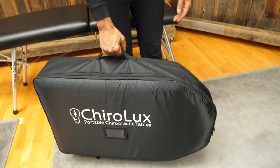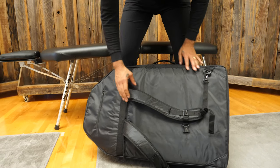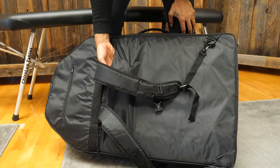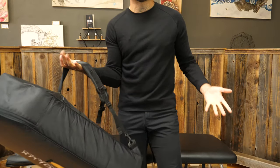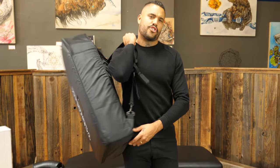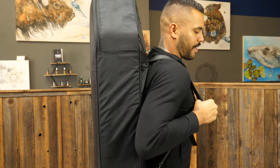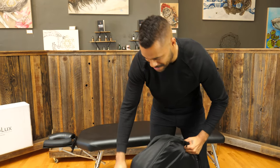I'll say it again — it comes with every single new order, which I think should be a standard. It's lightweight, has a handle at the top, but the coolest feature is the backpack straps on the backside that go into a zipper so you can hide them when not using them. The table is 22 pounds and goes right over the shoulder — if you had to walk a mile with your table, the backpack straps make that no problem.